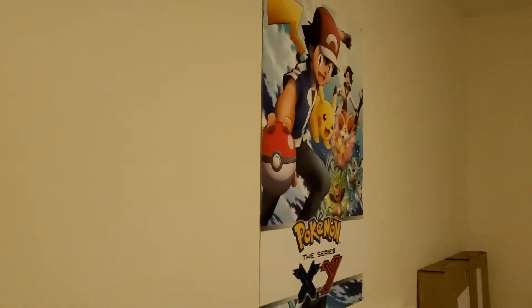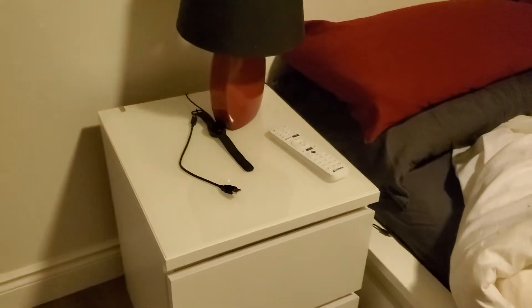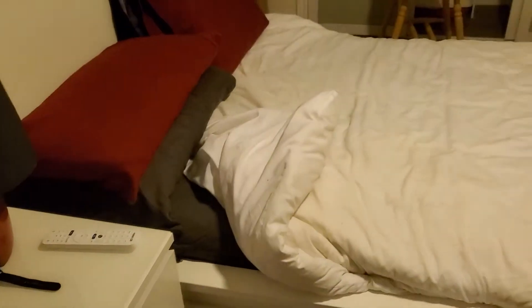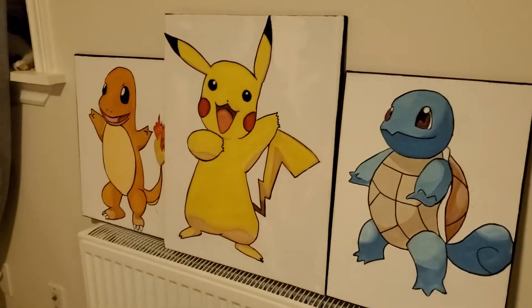We have my poster, and we have my Legend of Zelda kind of like a 3D picture. We've got my lamp, my drawers, my bed. Here's my paintings — my mom made them, pretty cool painting.